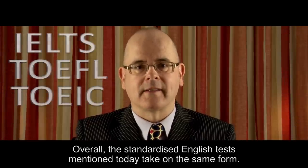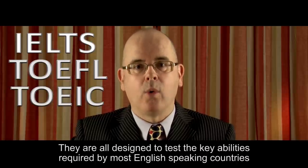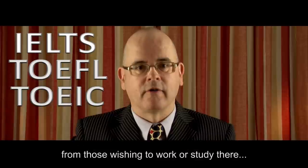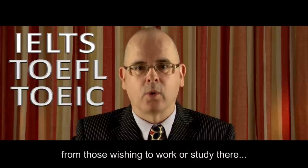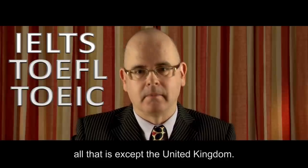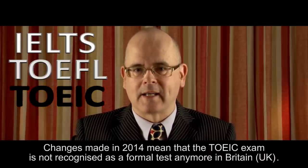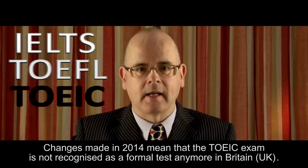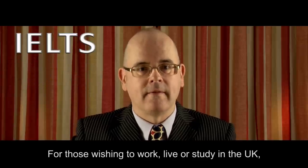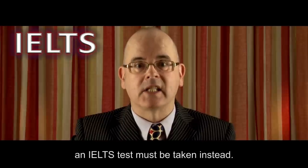Overall, the standardised English tests mentioned today take on the same form. They are all designed to test the key abilities required by most English-speaking countries from those wishing to work or study there — all that is, except the United Kingdom. Changes made in 2014 mean that the TOEIC exam is not recognised as a formal test anymore in Britain. For those wishing to work, live, or study in the UK, an IELTS test must be taken instead.